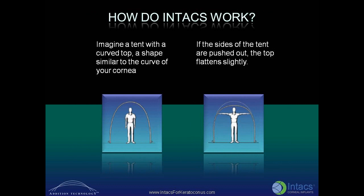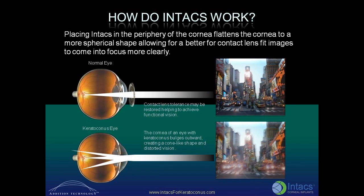Imagine a tent with a curved top, a shape similar to the curve of your cornea. If the sides of the tent are pushed out, the top of the tent flattens slightly. Placing INTACS in the periphery of the cornea flattens the cornea to a more spherical shape, allowing images to come into focus more clearly.